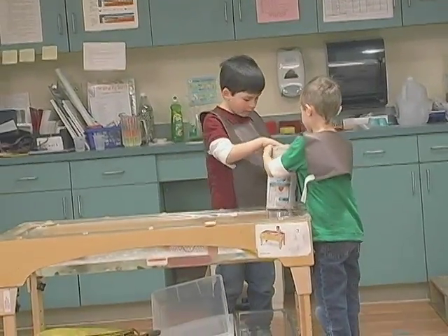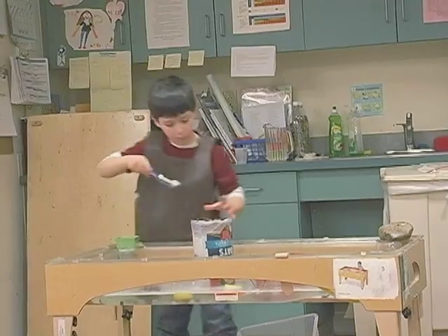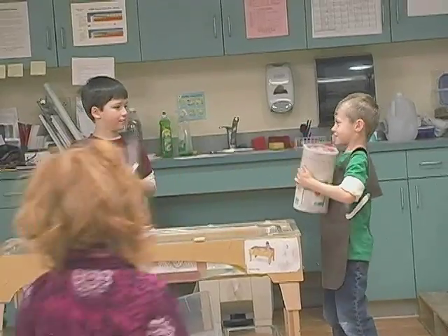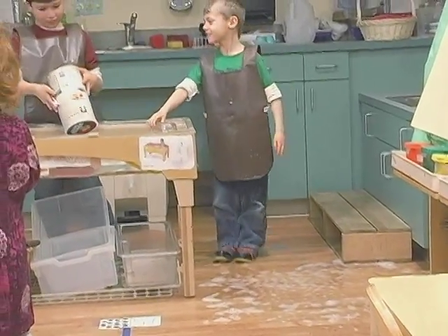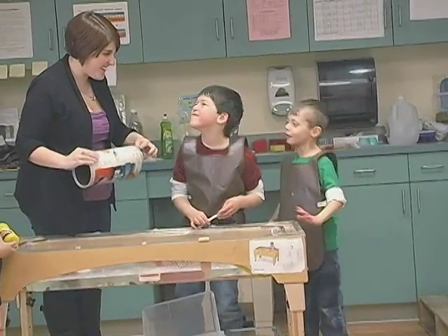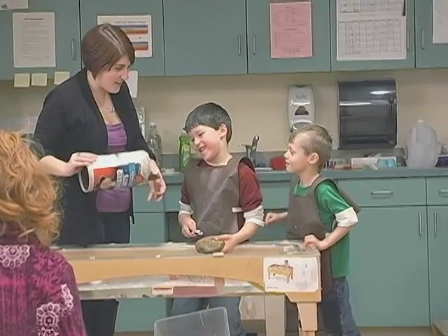Two boys took a cardboard container to the water table. I was very aware of what they were doing, but I let them experiment for themselves. 'That was a bad idea.' 'That's a teachable moment. What is this made out of?' 'Cardboard.' 'What happens to cardboard when it gets wet?' 'It breaks.'